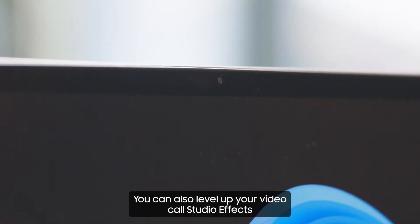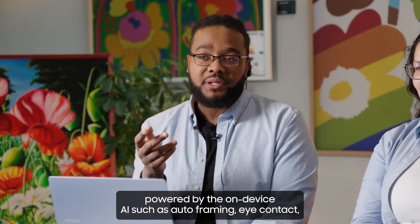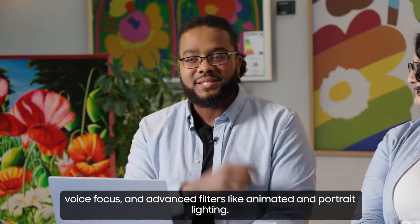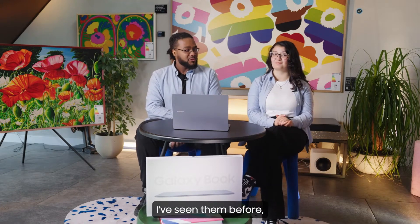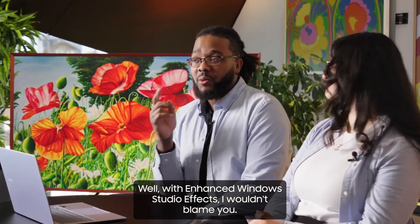You can also level up your video calls with studio effects powered by on-device AI, such as auto-framing, eye contact, voice focus, and advanced filters like animated and portrait lighting. With enhanced Windows Studio effects, it's easy to see why that might become a guilty pleasure for video calls and social media posts.